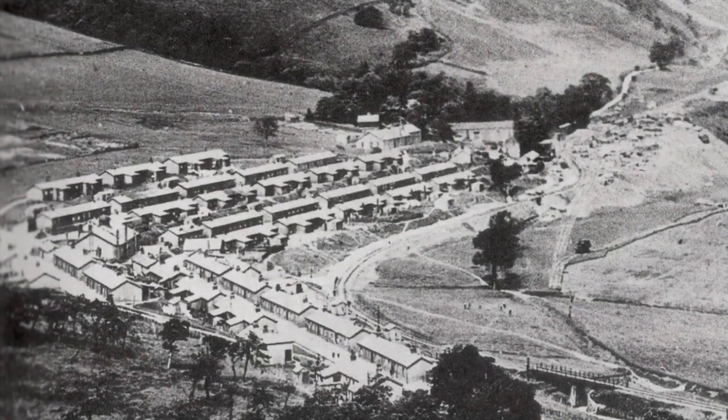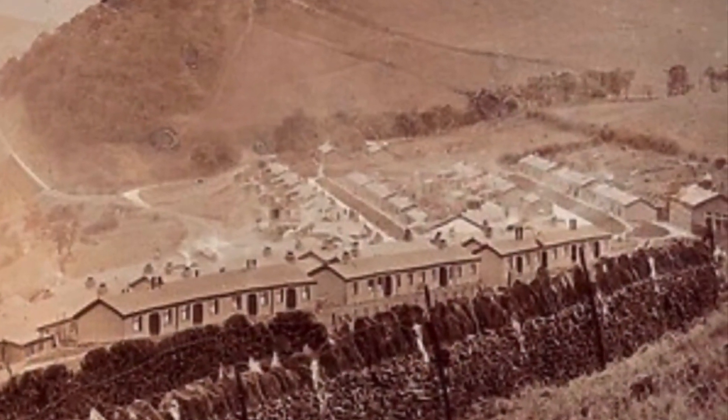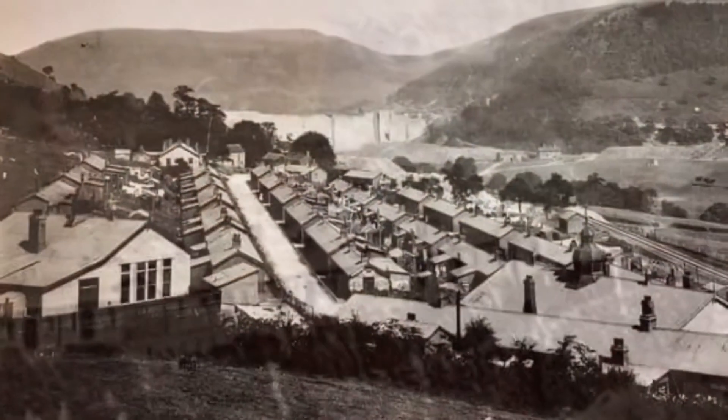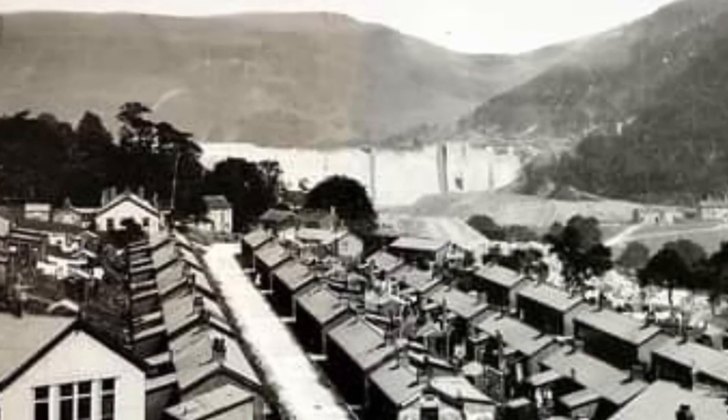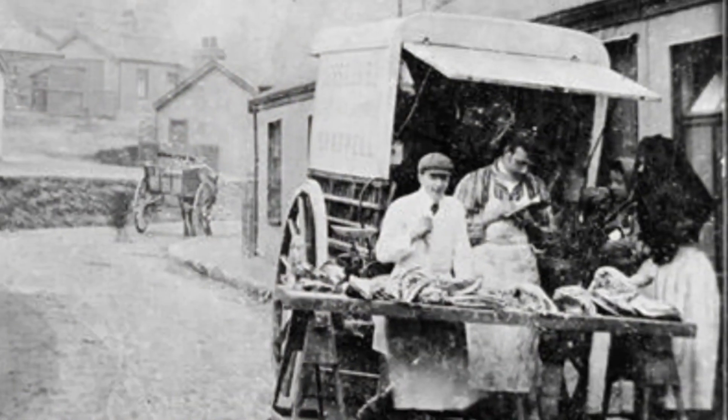The workers and their families lived there. There were hospitals, schools, a police station, and it was a functioning community until the work on the dams was over and it was deconstructed.